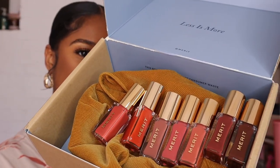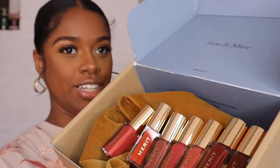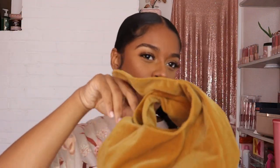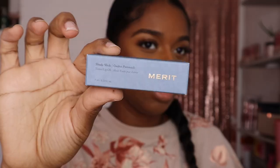Look at that packaging — very, very luxury. Something really cute that I thought I should mention is when you place an order at meritbeauty.com for the first time, they send you this cute little bag, like a little makeup bag you can just throw in your bag. I like the corduroy fabric. Just in case anyone is curious, this is what their packaging looks like — I took everything out just to make this video flow a little bit smoother.